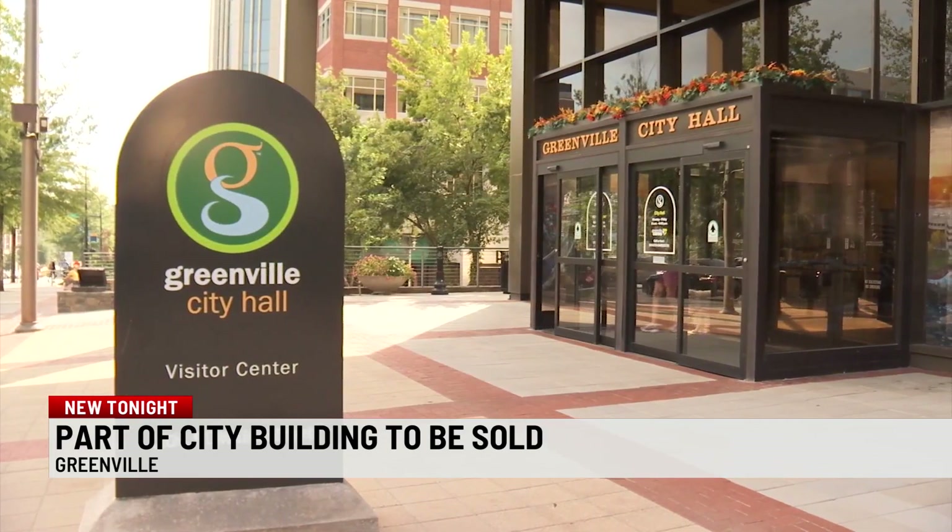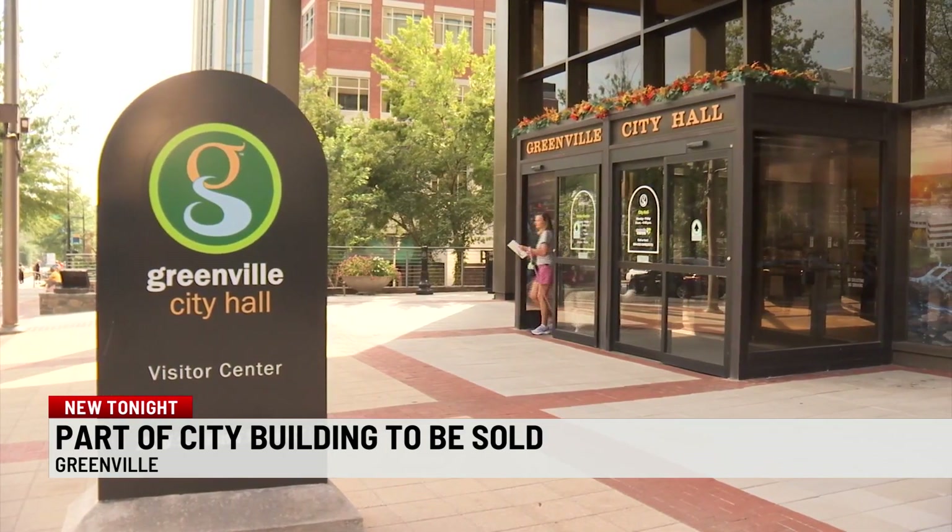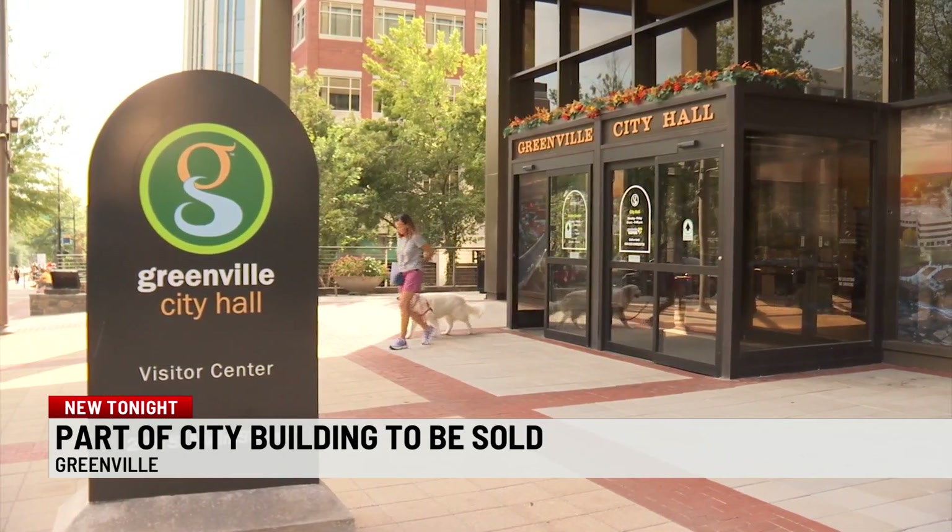The project will cost the city ten million dollars. We hope to be able to pay cash for that, so it's not really affecting our budget.